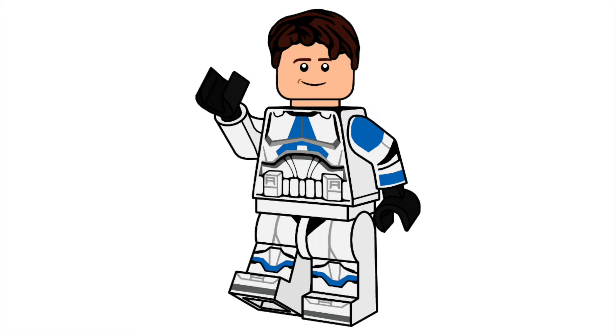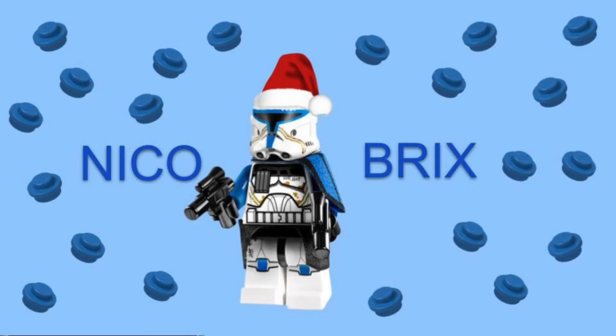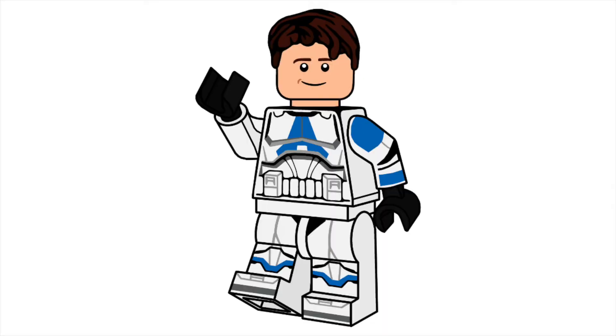I'm not really planning on changing the channel art, intro, and profile picture for the foreseeable future because I'm really happy with how they're looking. I might change them for the Christmas season just to give it a Christmas vibe, but other than that it'll probably stay the same. Maybe in a year or two something will change, but I'm really happy with how it turned out — let me know in the comments what you guys think.